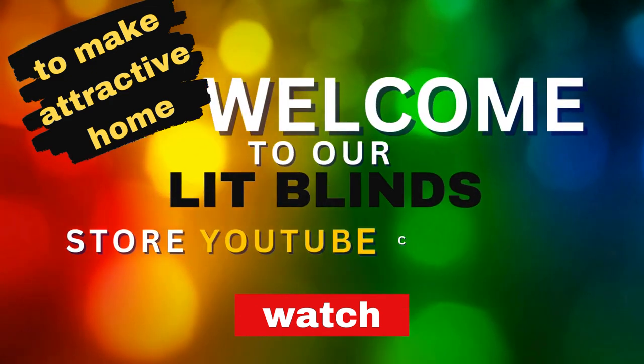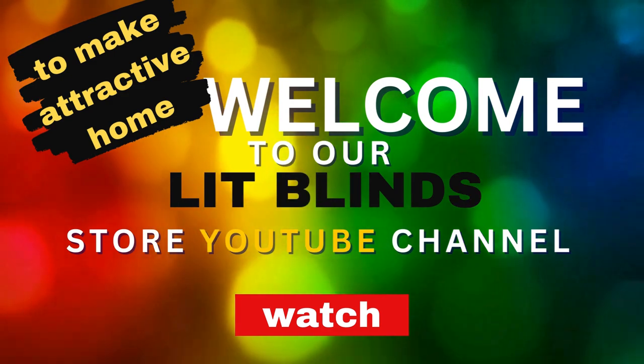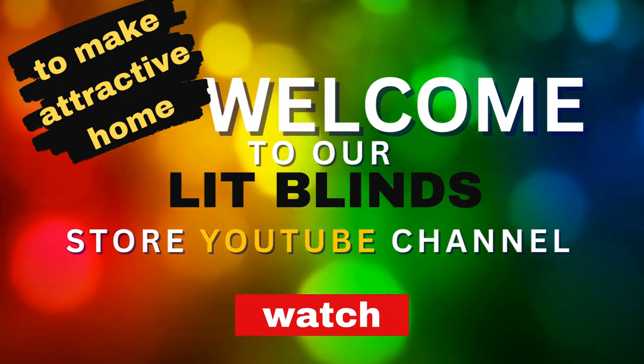Welcome to the Lip Blinds YouTube channel. Please subscribe and watch this channel. This channel helps you to decorate your home with wallpapers, floor design, ceiling panels, and blinds.